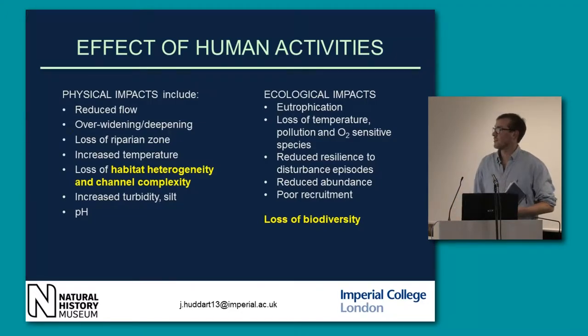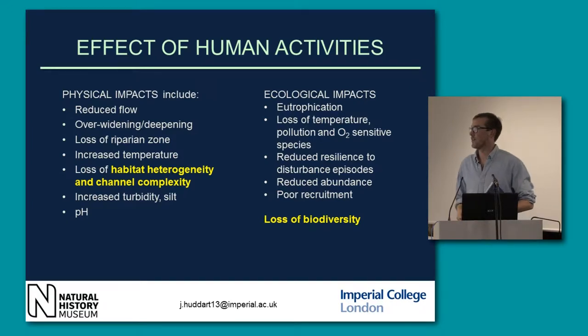The effect of human activities — physical impacts: reduced flow, over-widening and deepening. We get quite a lot of loss of the riparian zone, especially where it's been urbanized or turned over to agriculture. We get increased temperature from loss of the riparian zone and increased depth. A general loss of habitat heterogeneity and channel complexity — we get these U-shaped channels. Also increased turbidity and silt from runoff and sometimes a change in pH, acidification.